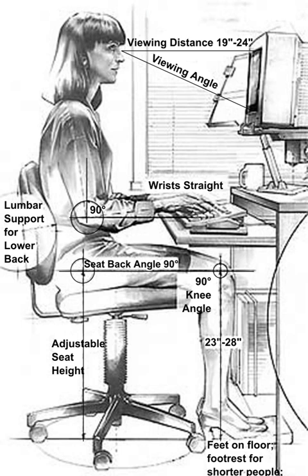Human factors and ergonomics, commonly referred to as human factors, is the application of psychological and physiological principles to the engineering and design of products, processes, and systems. The goal of human factors is to reduce human error, increase productivity, and enhance safety and comfort, with a specific focus on the interaction between the human and the thing of interest.